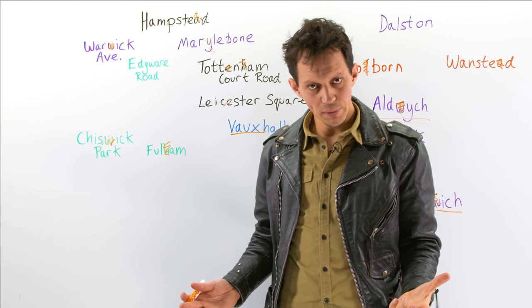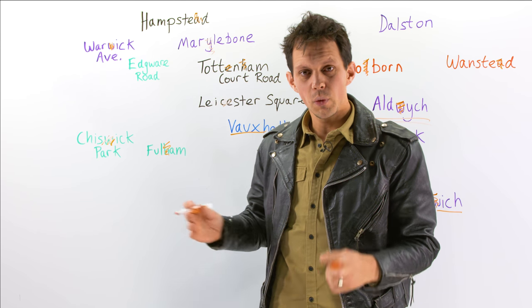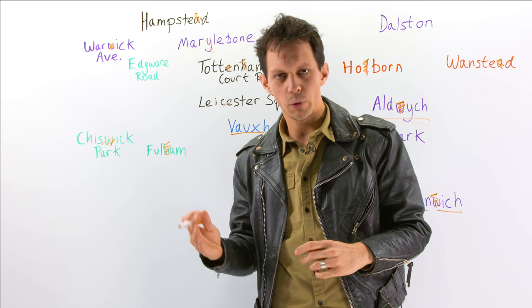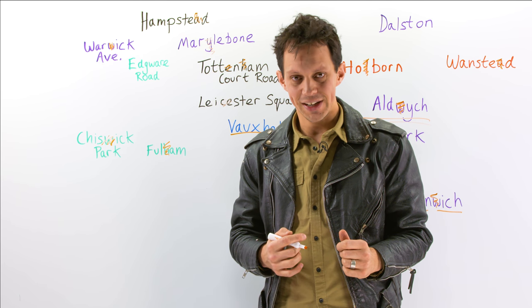Hope you picked up a few tips in today's video. There are some wonderful places to visit in London; we just need to make sure we get the pronunciation right so people understand where exactly you want to go. Thank you for watching. See you next time.